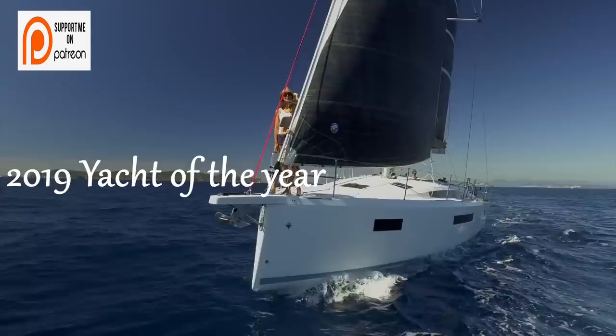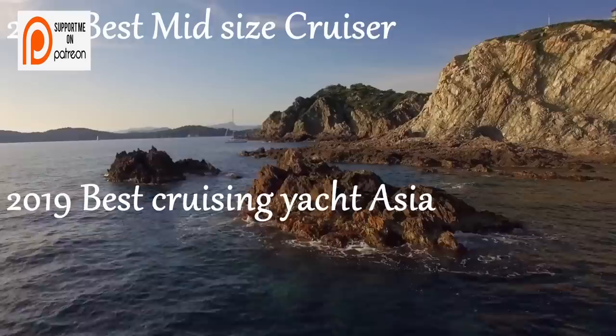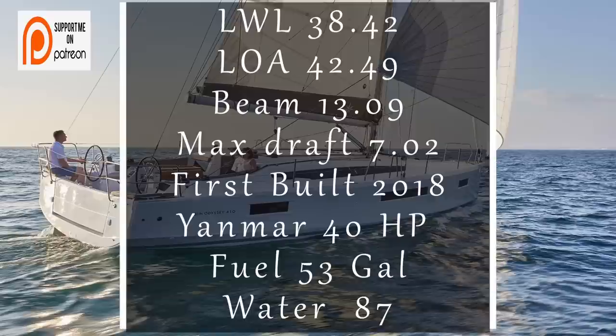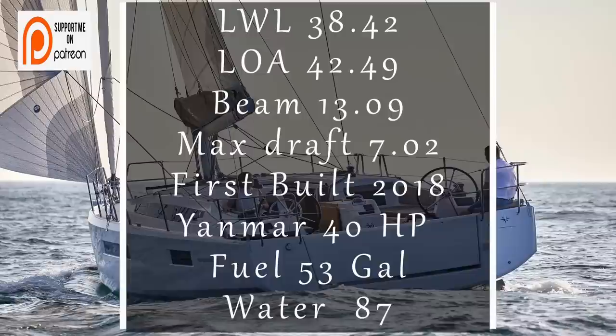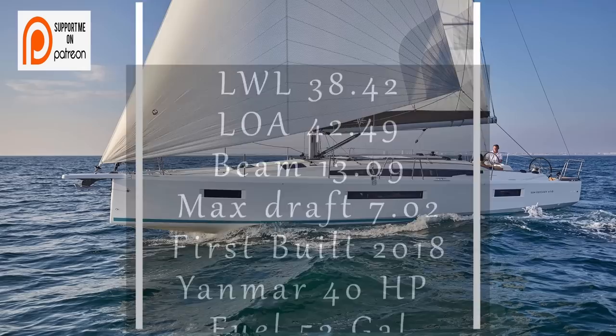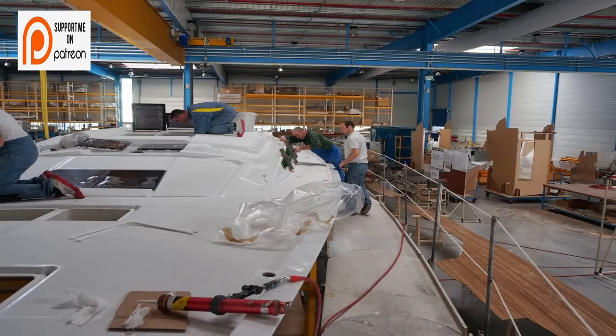Up next, the Jeanneau Sun Odyssey 410 — an absolutely stunning vessel that has won numerous awards, including the 2019 Cruising Yacht of the Year by the British Yachting Awards, the 2019 Best Mid-Sized Cruiser Over 38 Feet by Cruising World, and the 2019 Best Sailing Yacht in Asia, among numerous others. She comes in with a length at the waterline of 38.42 feet, a length overall of 42.49 feet, and a beam of 13.09 feet, with a maximum draft of 7.02 feet on the lifting keel. She was first built in 2018 with a Yanmar 40-horsepower diesel, a 53-gallon fuel tank, and an 87-gallon water tank, and was designed by Marc Lombard.